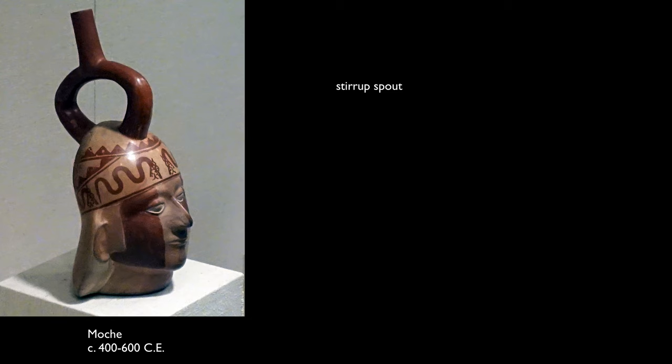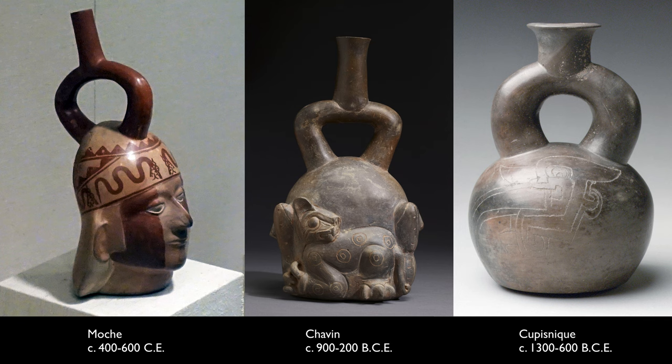The stirrup spout is something we see quite a lot in Moche vessels made for high-status consumption. It's a revival to some extent of earlier styles seen in the Chavin and the Kupasnike culture, and may even refer to the Moche looking back to those earlier cultures and their prestige and claiming it for themselves. So this object, although very old itself, could be referring to something even more ancient.